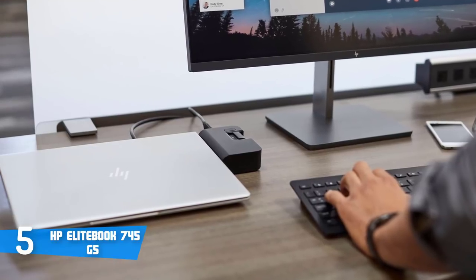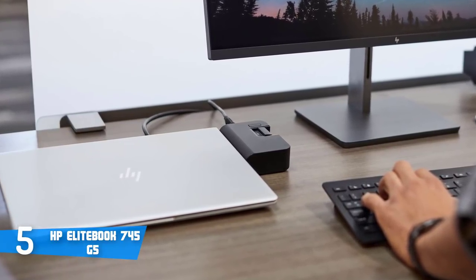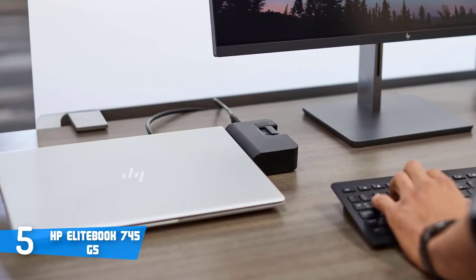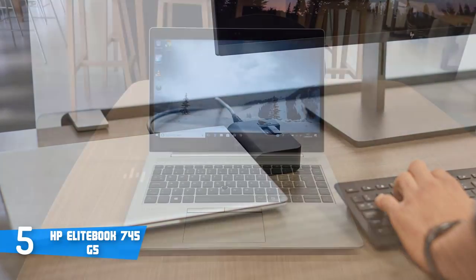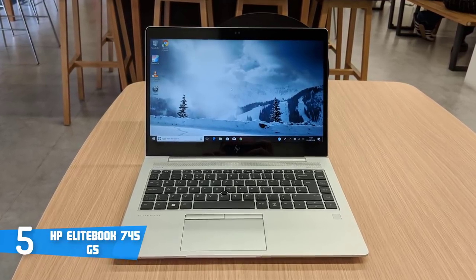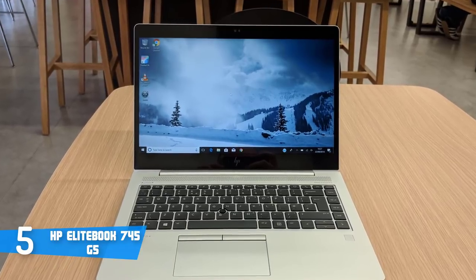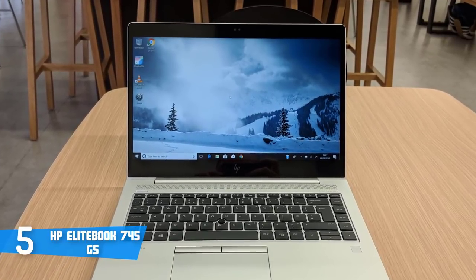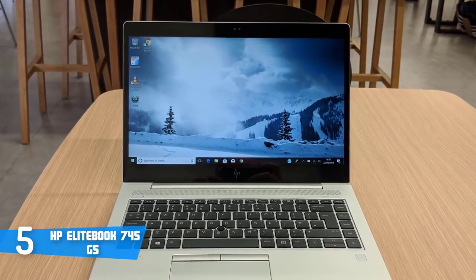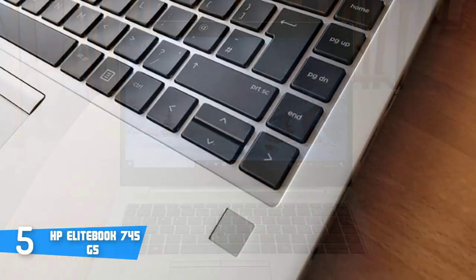Let's talk about performance. The HP EliteBook 745 G5 is built with an AMD Ryzen 7 quad-core 2700U processor with a clocking speed of 2.2GHz. In addition, it has an integrated graphics processor from AMD Radeon Vega. Furthermore, it's supported by 8GB DDR4 RAM that works at a maximum speed of 2400MHz.